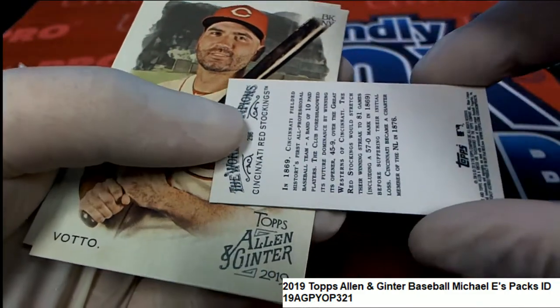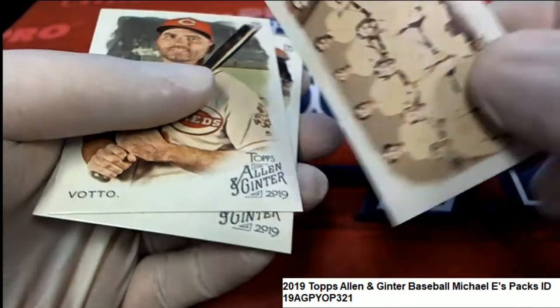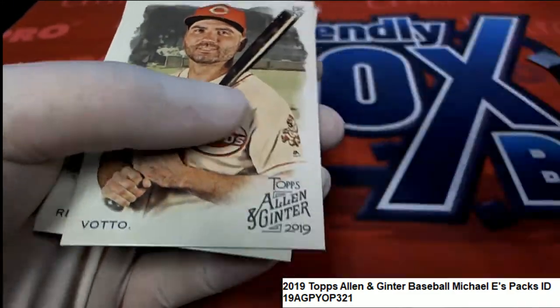Cincinnati Red Stockings — isn't that neat? That is really cool!